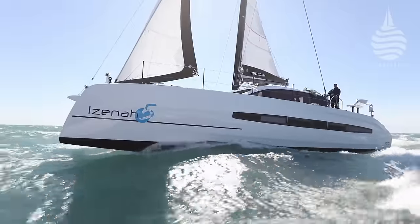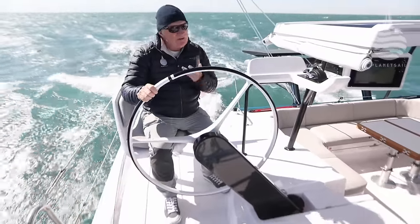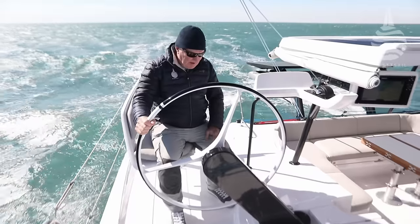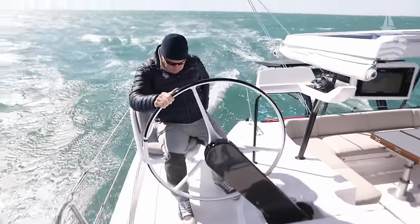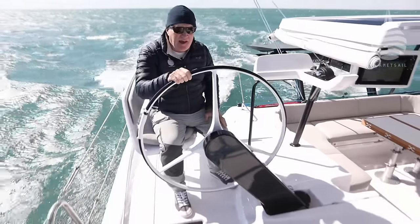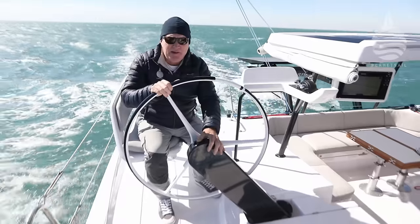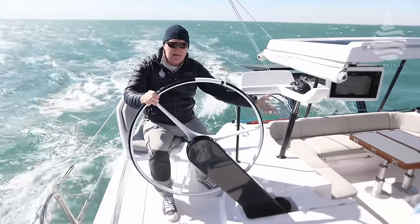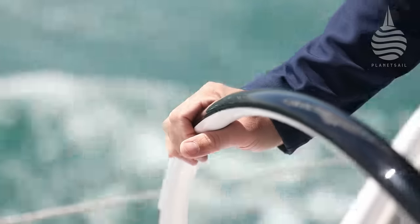One of the things that's particularly interesting about this boat right from the off is the steering, because it's not quite what you'd expect. Yes, it's very comfortable, and it's in a great place — you can see forward, with very comfortable seating here. It's also a very innovative arrangement, because this whole pedestal actually rotates all the way in. In fact, it's got four positions. We'll show you some of that a little bit later.